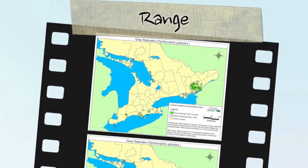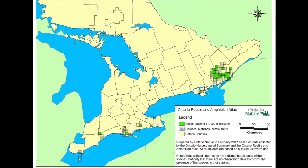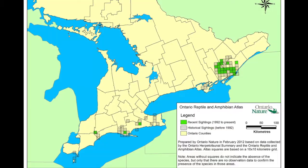The grey rat snake occurs in two disjunct Ontario regions: the Carolinian forest region along the north shore of Lake Erie in the southwest, and the Great Lakes–St. Lawrence region in the southeast.